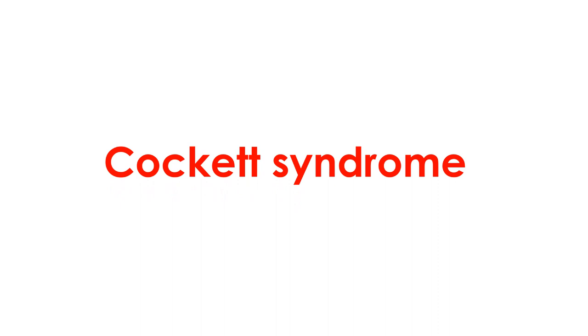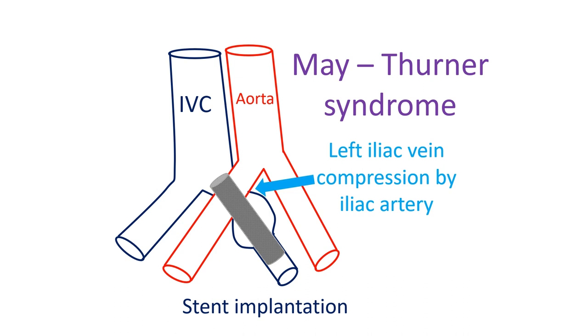Zhu and colleagues reported mid-term and long-term data of 412 patients with Cockett syndrome. Of these, 231 patients had acute left iliac femoral vein thrombosis, while 181 had chronic venous insufficiency. Endovascular treatment with venous stenting had good mid-term and long-term results, with follow-up ranging from 3 months to 8 years. 89 patients who had valvular incompetence of the left superficial femoral vein needed a second-stage femoral valve repair.